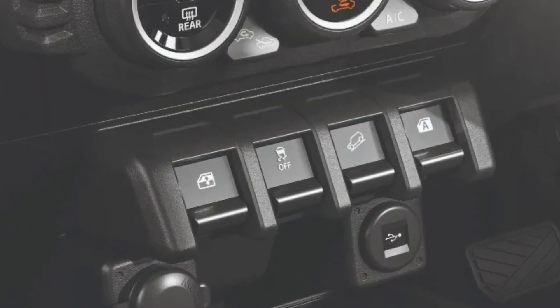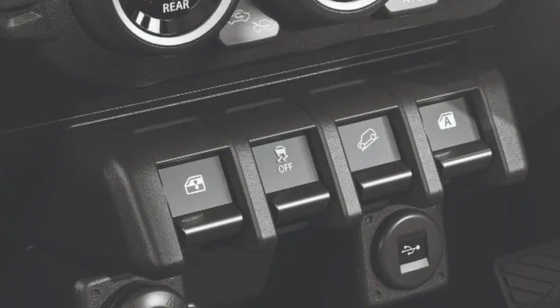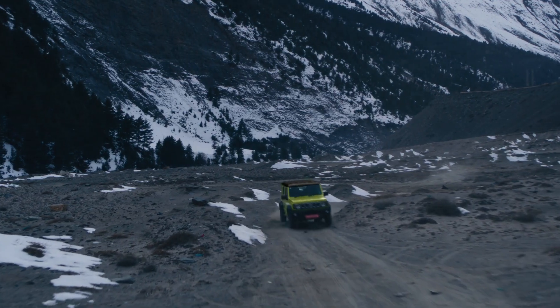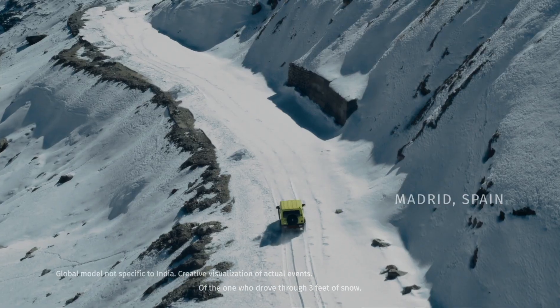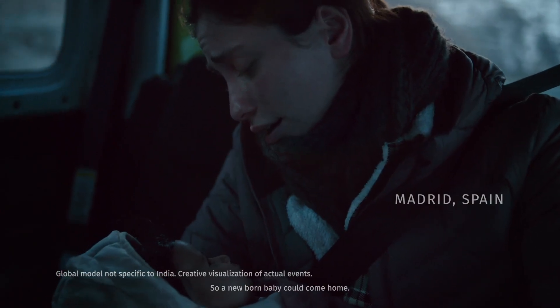Number 7: Window Buttons in the Center Console. Like its head-on rival the Mahindra Thar, the Maruti Suzuki Jimny also gets front power window switches placed on the center console between the front seats. Meanwhile, the switches for rear power windows are positioned on the rear door panels.